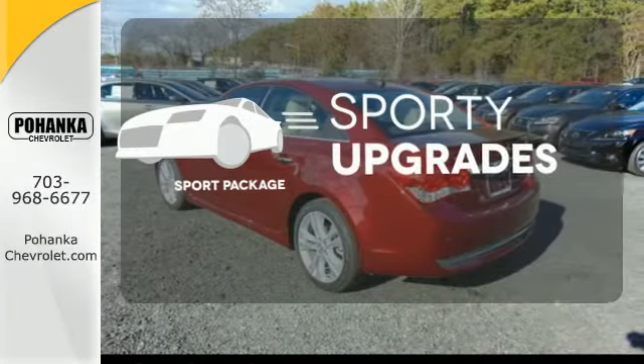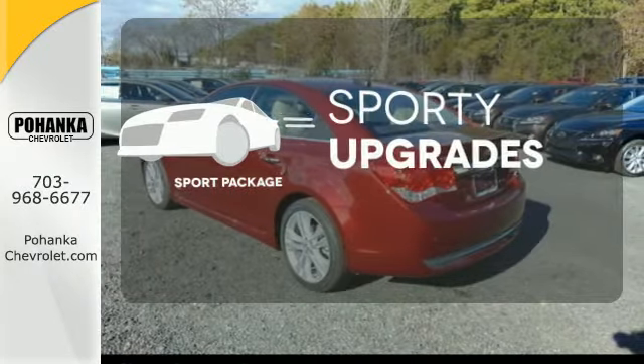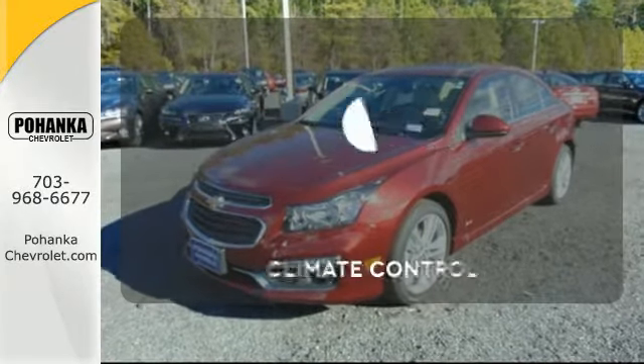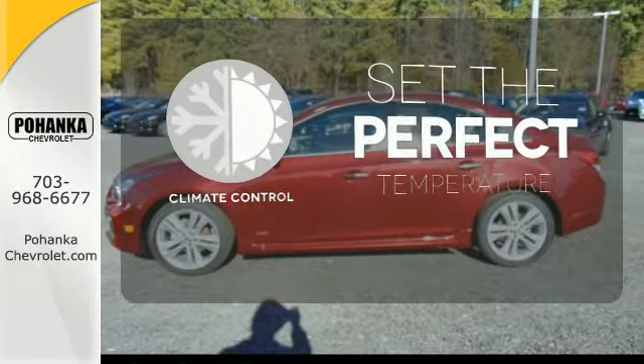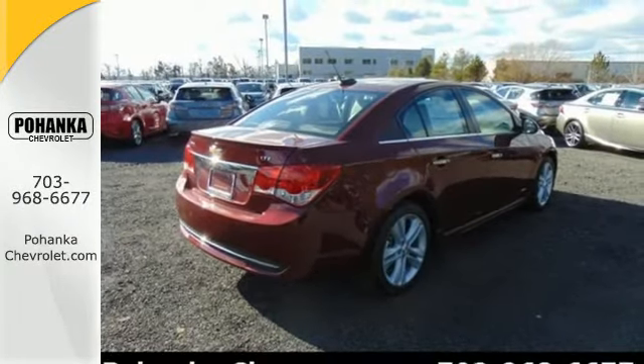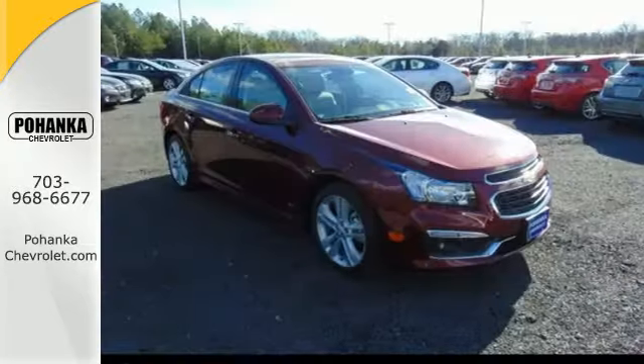The Sport Package prepares you for an even greater driving experience. Say goodbye to dinged bumpers with the parking sensors. The climate control lets you set the temperature exactly where you want it. You get all the bright ideas first, and this Cruze Limited is one of your brightest. Take it for a test drive today.